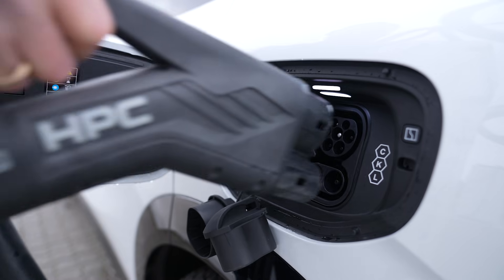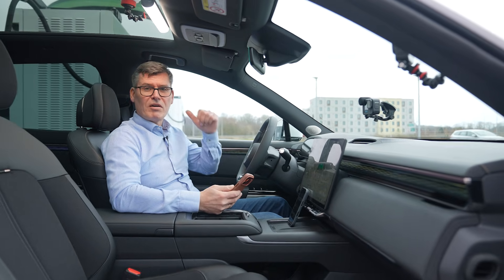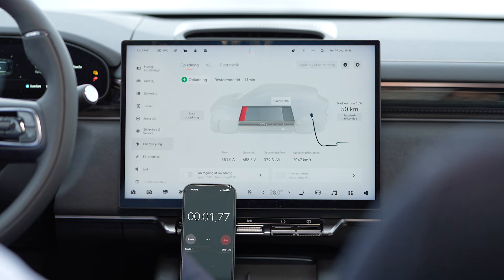This is the Seeker 7x Core. This is a 500 kilowatt charger — let's see what we can do. So we're in the car now. The car is plugged into the charger and I'll activate the charging. Let's see how fast we can do this. We promised 13 minutes, right? So let's see what we can do.